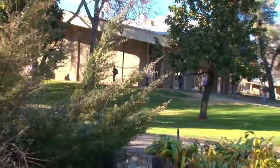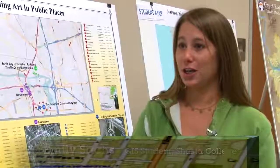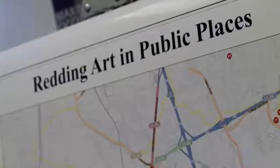Shasta College has a Geographic Information Systems program that is considered a career technical information program. The college's program requires students to work on a GIS project. My name is Emily Sachs and this is my first semester taking GIS courses at Shasta College, and I chose to map Reading Art and Public Places.